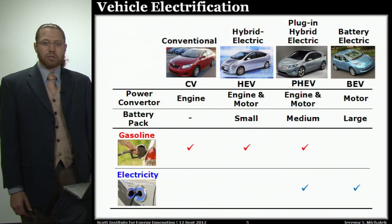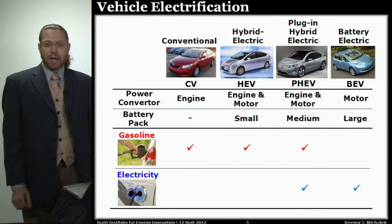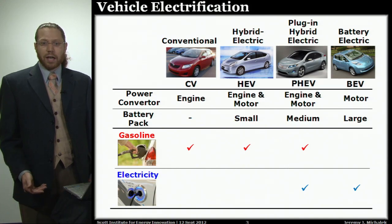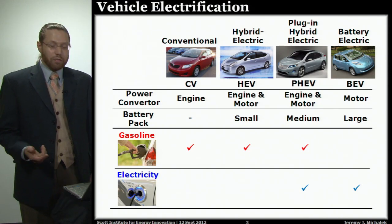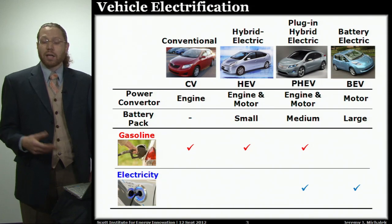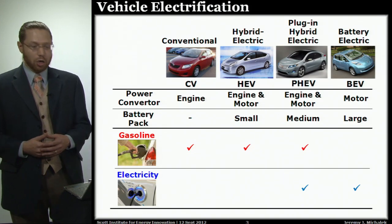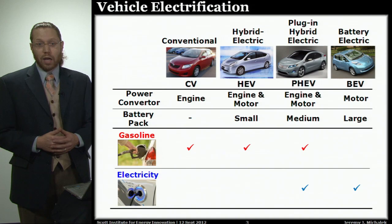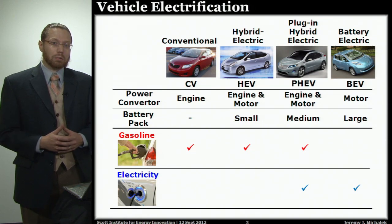To understand the benefits of plug-in vehicles, we first have to understand the different types of electrification possibilities. We're all familiar with conventional vehicles that run on gasoline, and for years we've had access to hybrid electric vehicles like the Toyota Prius, which still run entirely on gasoline but have a small battery pack and a small electric motor to help improve fuel efficiency. Newer plug-in hybrid electric vehicles have somewhat larger battery packs that can be plugged into the wall to charge up, propelling the vehicle partially using electricity, and switching to gasoline for longer trips — like the Chevy Volt. Finally, battery electric vehicles like the Nissan Leaf have no gasoline backup and rely only on electricity stored in the battery pack, requiring a much larger battery pack to obtain a reasonable range.